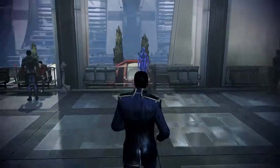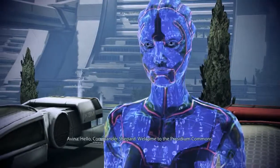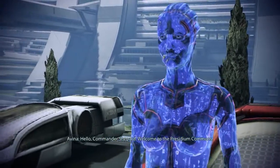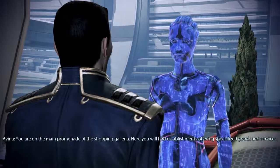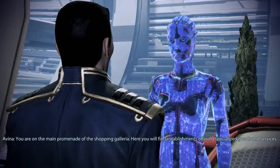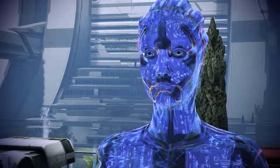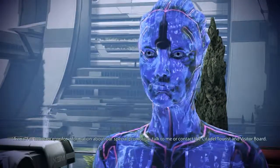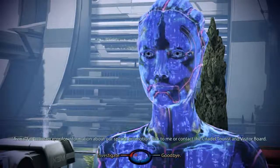Now arriving at Presidium Commons. Hello, Commander Shepard. Welcome to the Presidium Commons. You are on the main promenade of the shopping galleria. Here you will find establishments offering specialized goods and services. For assistance or for information about our special promotion, talk to me or contact the Citadel Tourist and Visitor Board.